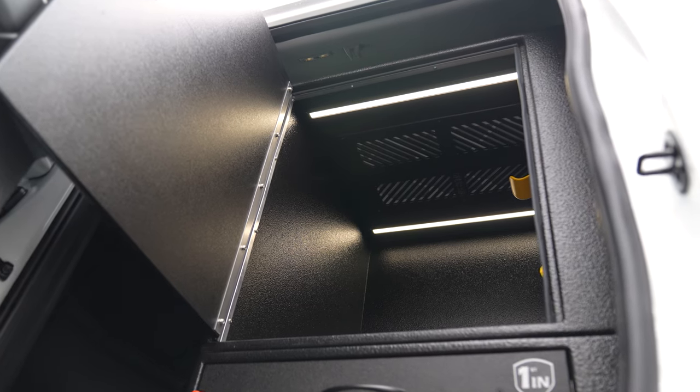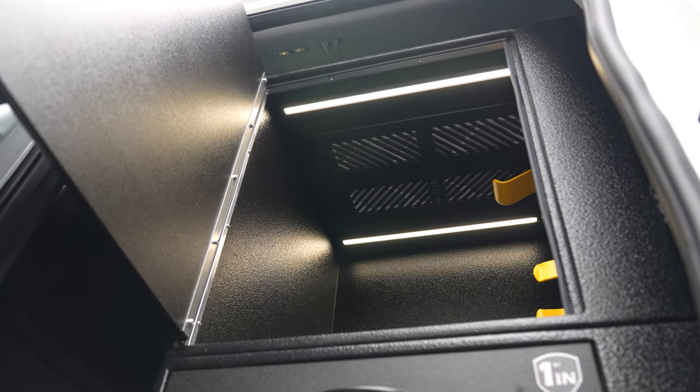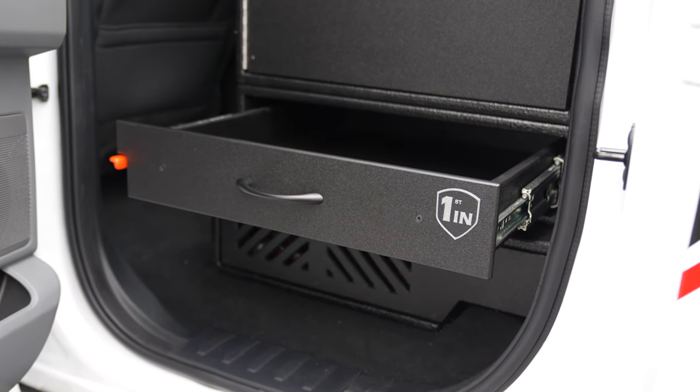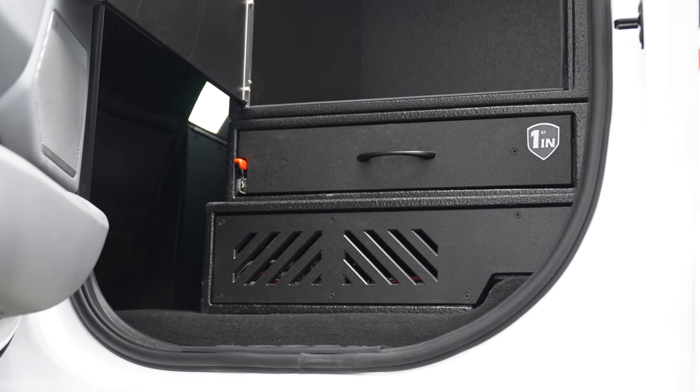With the compartment open, they've got their turnout gear storage with Firetech compartment lighting inside, a gear-safe filter up top, and a parts drawer below. Below the cabinet is all of our electronics storage.